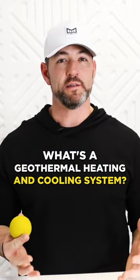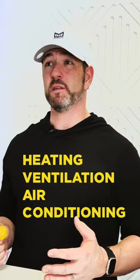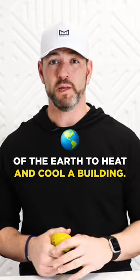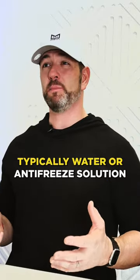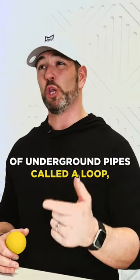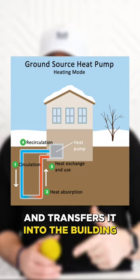What's a geothermal heating and cooling system? It's a type of HVAC, or heating, ventilation, and air conditioning system that uses the constant temperature of the earth to heat and cool a building. It works by circulating a fluid, typically water or antifreeze solution, through a series of underground pipes called a loop, which absorbs the heat from the earth during the winter and transfers it into the building to provide warmth.